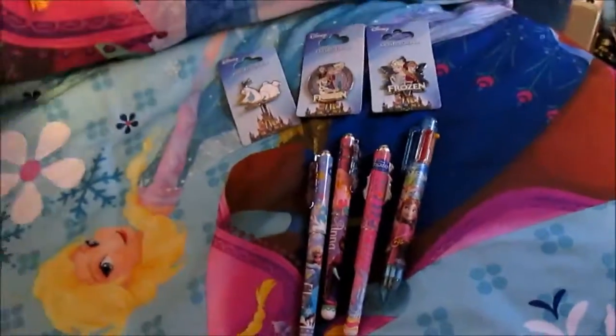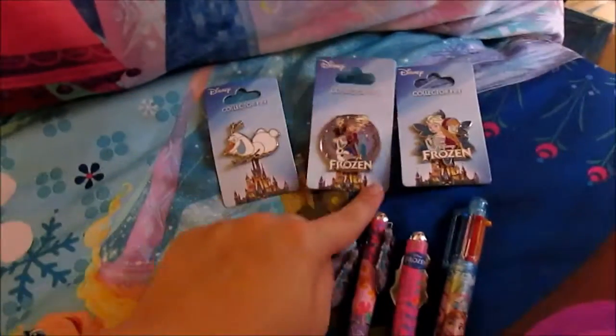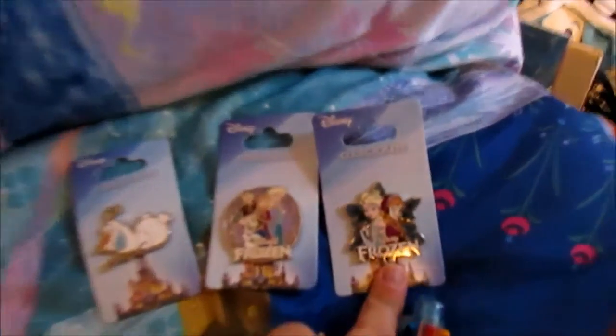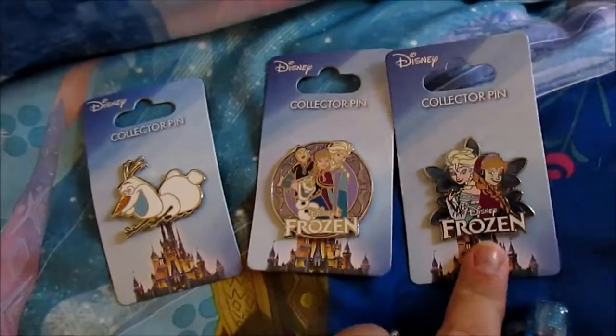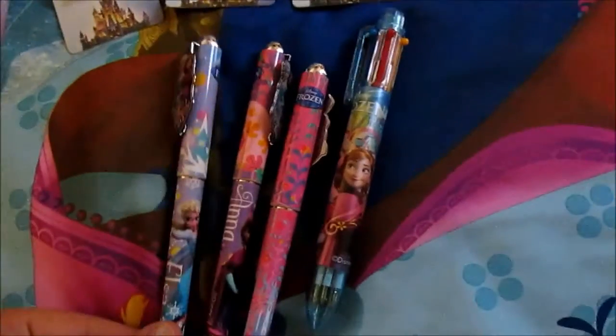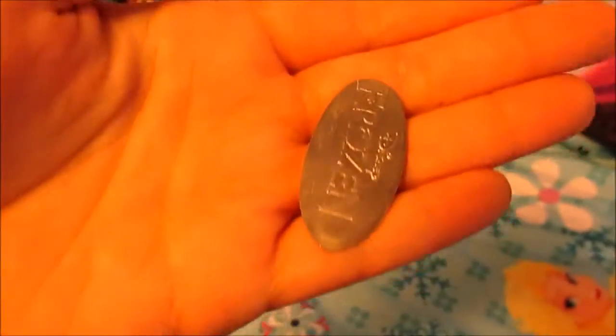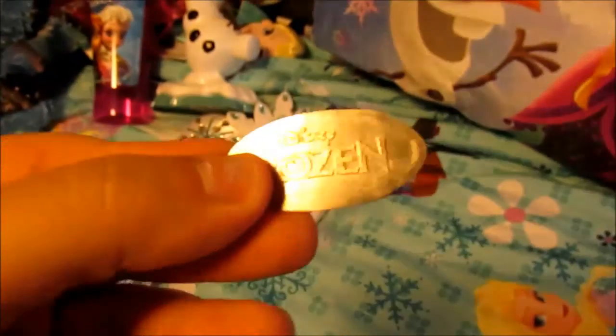These are not from Disney Parks — they were actually from our hotel. But it is Frozen stuff. Olaf pin. Group pin. Elsa and Anna pin — I'll get closer so you can see it. And then pins to write with. Also, I just realized I forgot, but you guys have seen this in one of the videos already — Elsa pin, and Elsa pressed dime and it's got Frozen on the back.